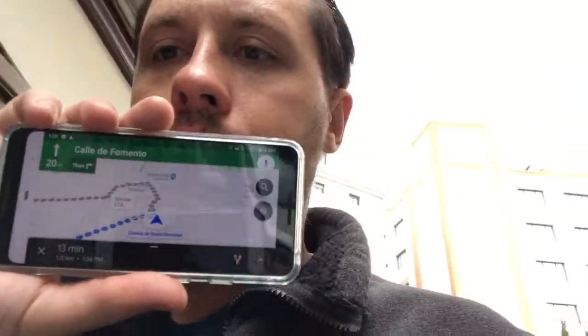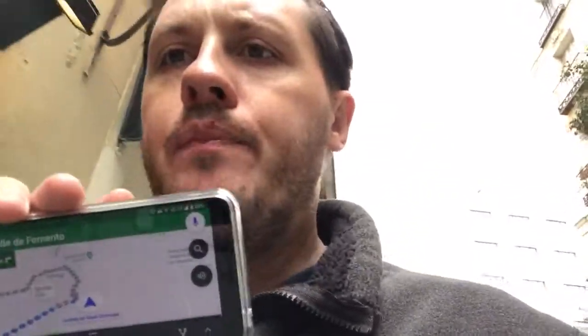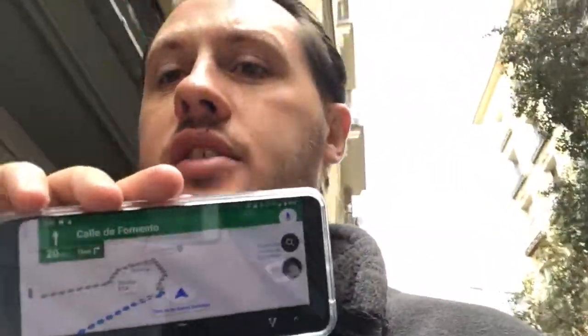My experience with the Google Fi service has been phenomenal. I've been using the Google Pixel 3 as the main phone line, and my calls here in Spain back home to a standard VoIP landline and to friends have been fantastic. Right now I'm recording on an iPhone 7 Plus.